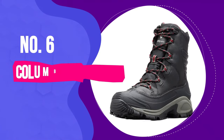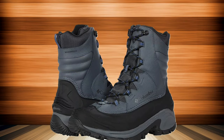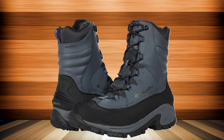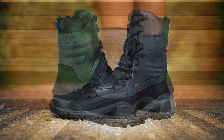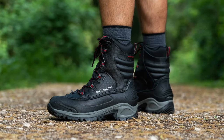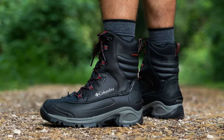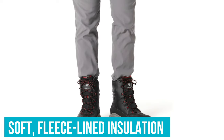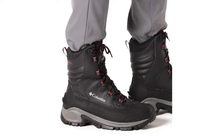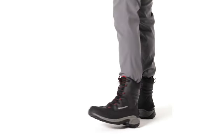Number 6: Columbia Bugaboot 3. The Columbia Bugaboot 3 is not just any winter boot — it's a powerhouse of performance wrapped in an affordable package. Perfect for a wide range of winter activities, it offers a cozy, lightweight haven for your feet. Imagine slipping your feet into a world of warmth, where soft, fleece-lined insulation gently conforms to your unique foot shape. These boots aren't just comfortable, they're like a warm hug for your feet.